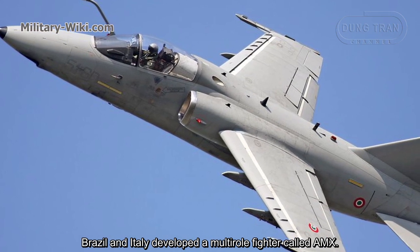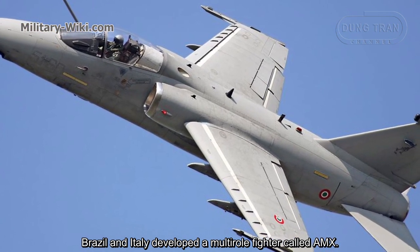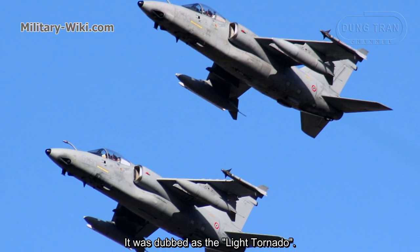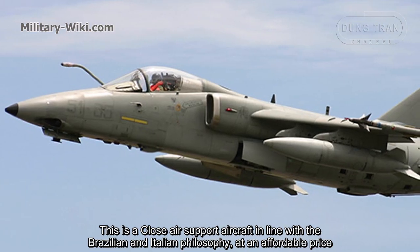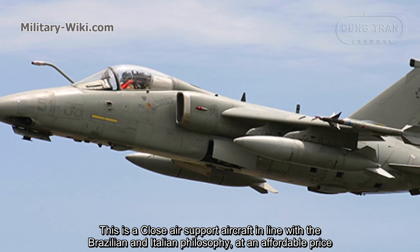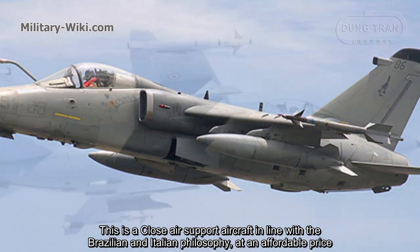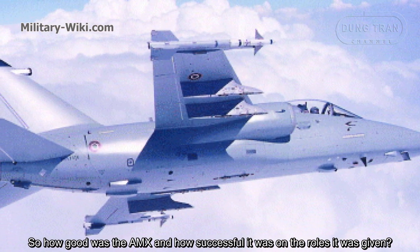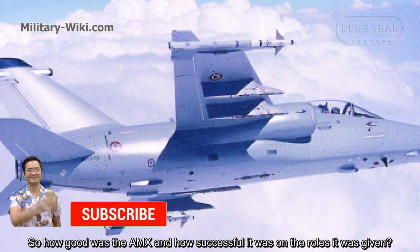Brazil and Italy developed a modern fighter called the AMX. It was dubbed the 'light attack' NATO aircraft — a close air support aircraft in line with the Brazilian and Italian philosophy at an affordable price. So how good was the AMX, and how successful was it on the missions it was given?